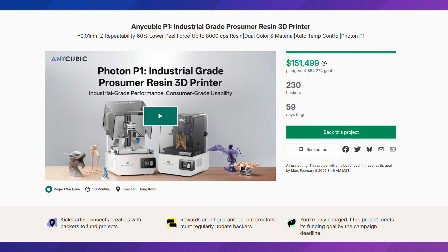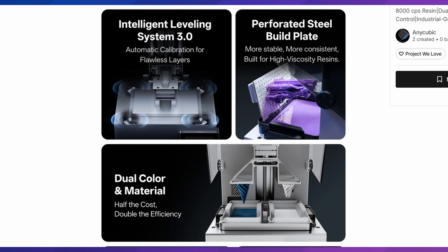The Anycubic Photon P1 has officially released on Kickstarter starting at $499, with a few add-on options. I have a review coming soon — just finishing up the final touches on that video. It's my first resin printer back into resin printing in a while. Overall, so far I've enjoyed it, but you'll have to wait until my video comes out.